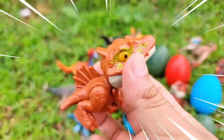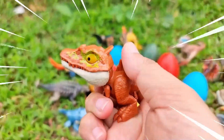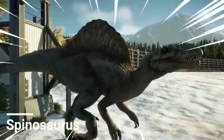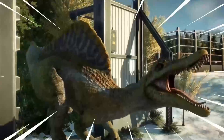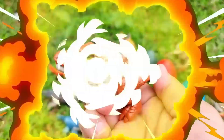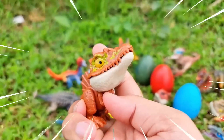Wow, amazing! This is the Spinosaurus — a fascinating dinosaur known for its distinctive sail-like structure on its back. It existed during the Cretaceous period and is believed to be one of the largest carnivorous dinosaurs ever discovered. With its elongated snout and sharp conical teeth, the Spinosaurus was a formidable predator both on land and in water.